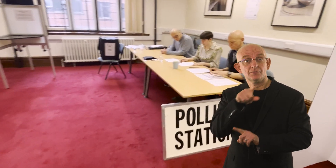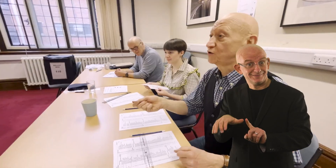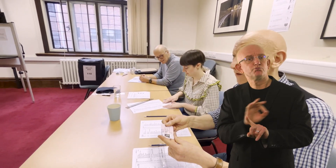An officer will ask for your name and address to check that you're registered and entitled to vote at that station. You will need to show photo ID. This is a new rule set by national government.